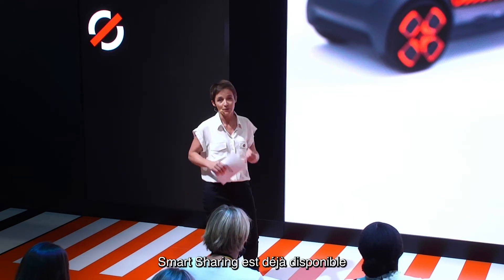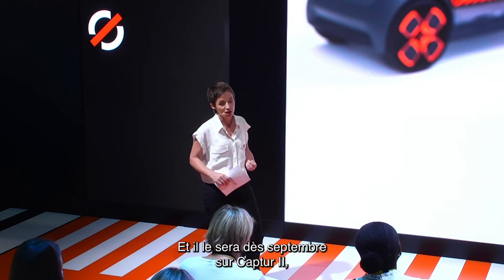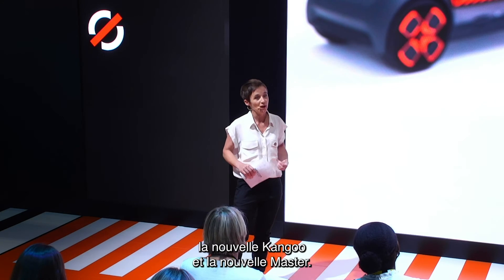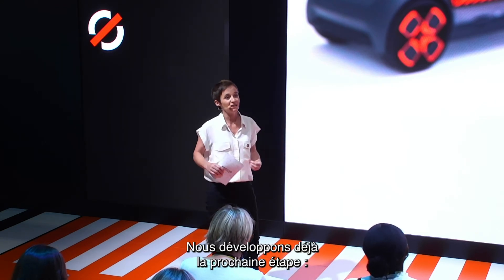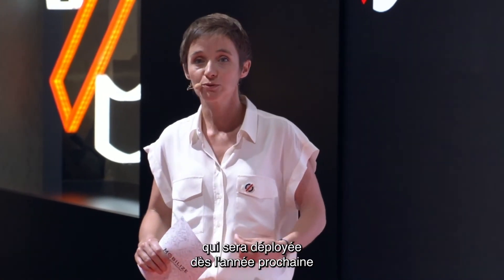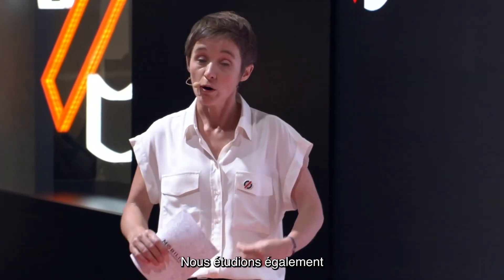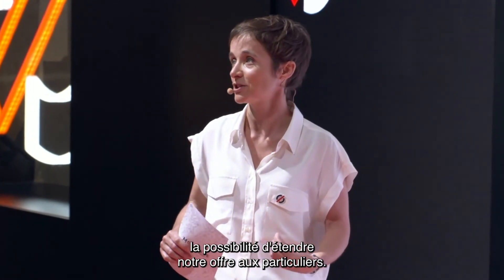Our solution is already available on Clio 5 and New Zoe. It will come from September on the Captur 2, New Kangoo and New Master. In the next steps, we're already developing an even higher integrated solution that will be rolled out from next year, starting with the new Megane. We are also studying to extend the offer to our private customers.